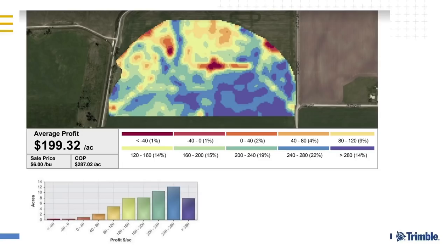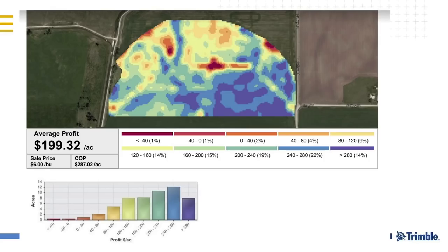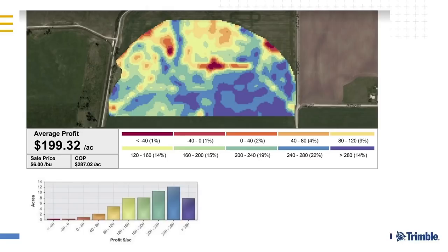Profit maps — this is where the two pieces come together. If you have the operational data and the record-keeping data with all the financials, you can start to build profit maps. It pulls in the as-applied maps, assigns the cost to those, looks at what you've sold and what contracts and sale prices you've had, figures out your cost of production, and spatially builds out a profit map within the system so you can see what's working and what's not.